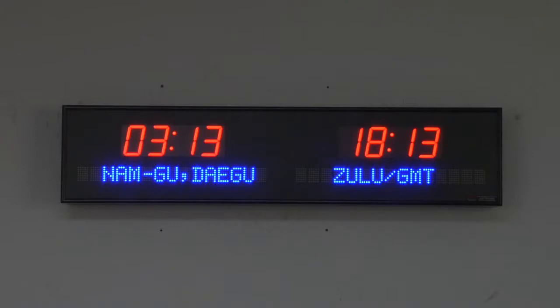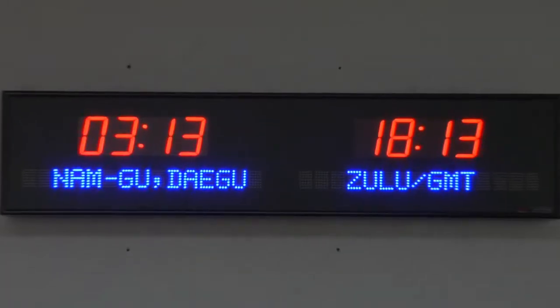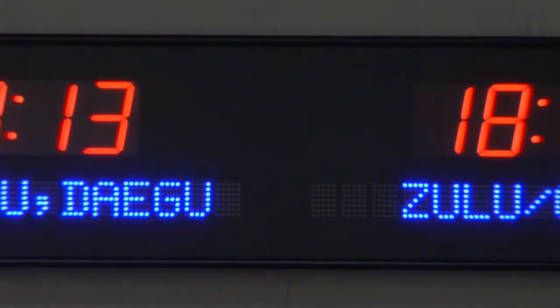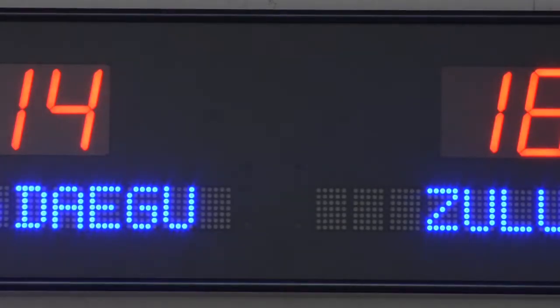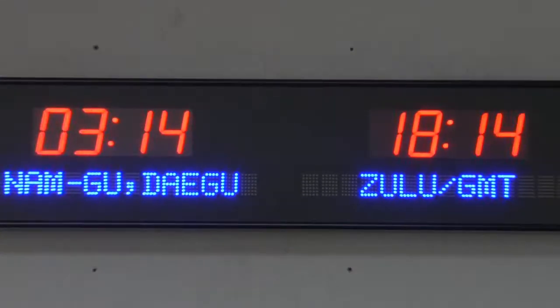BRG Precision Products is proud to show you our 7710G-R25B time zone clock. This two-zone time zone clock features two and a half inch red bar segment LEDs for the time and optional 1.2 inch 15 character blue dot matrix LEDs for the zone labels.